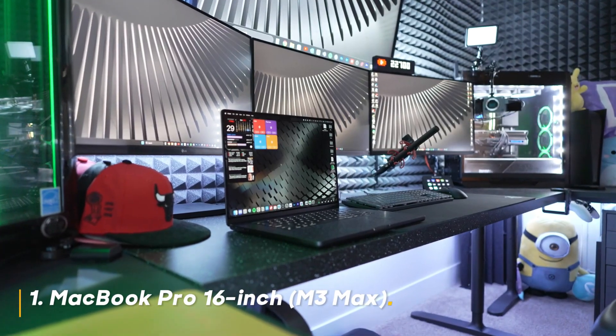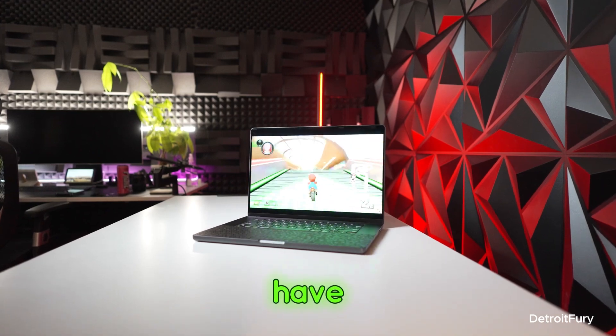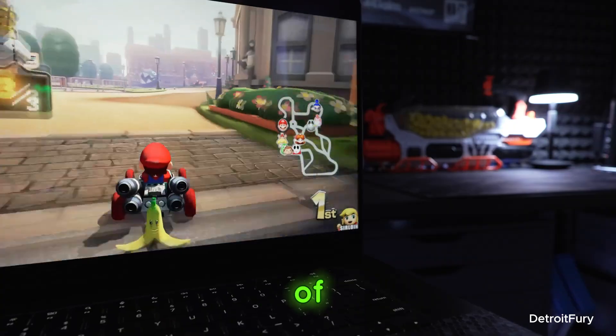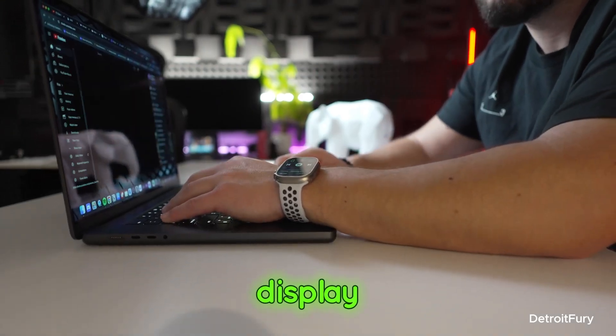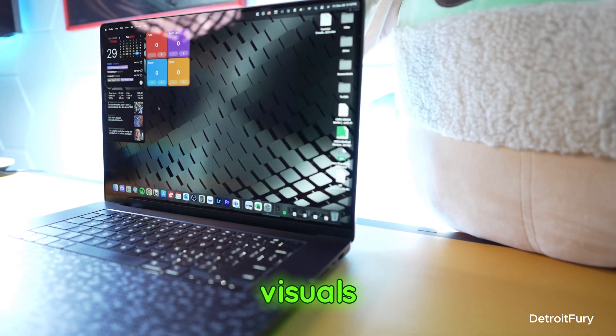Number 1: MacBook Pro 16-inch M3 Max. Starting off strong at number 1, we have the MacBook Pro 16-inch with the M3 Max chip. This beast of a laptop is a game-changer for content creators. Apple has once again set the standard with its brilliant Retina display, offering crisp colors and stunning brightness that make your visuals pop.